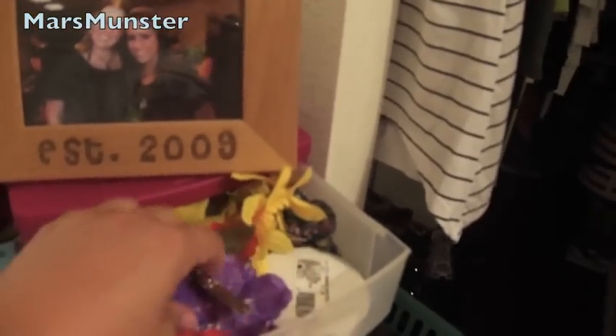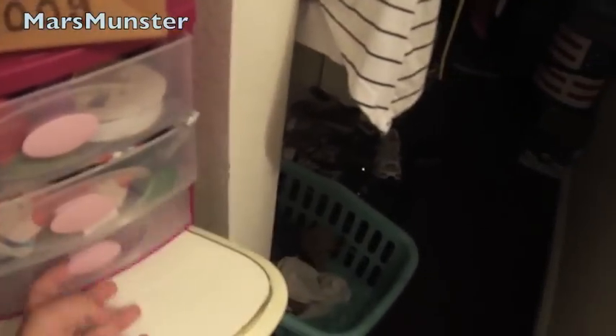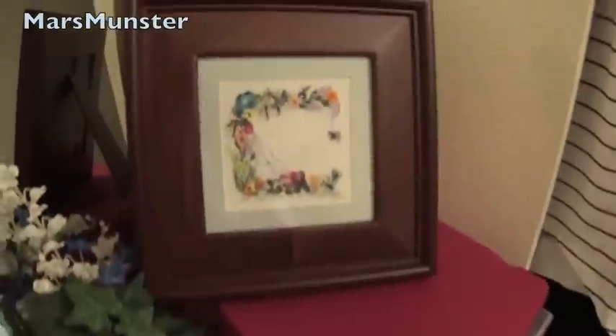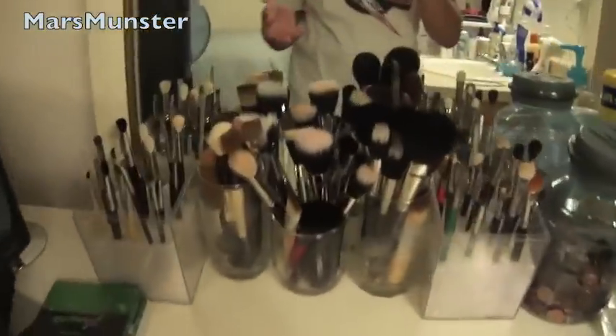Coming over here, I keep all my hair stuff — all my flowers and ribbons that I put in my hair. I have headbands and more ribbons and then overflow of flowers. There's a picture of my big and me. This is a seam my mom made for me — Chelsea's C — because my mom started doing Brazilian embroidery, so she made me that. Just some random stuff.